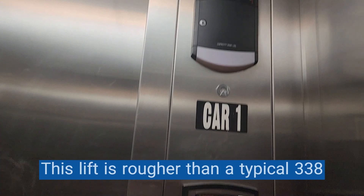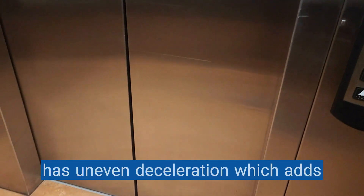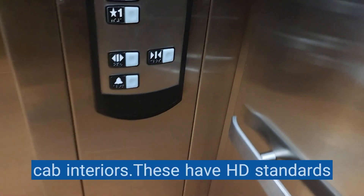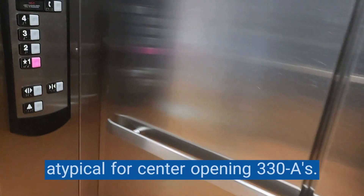This lift is rougher than a typical 330A lift, which gives it more character. It has uneven deceleration, which adds personality, despite the plain-looking cab interiors. These have HD-standard/premium fixtures, which are atypical for center-opening 330As.